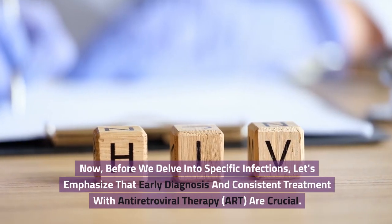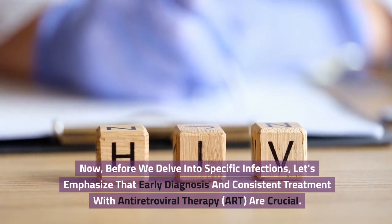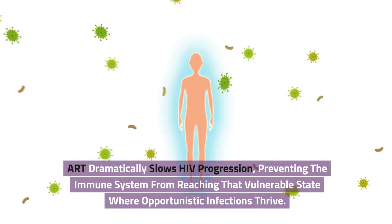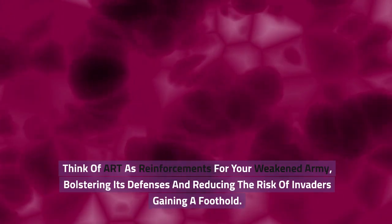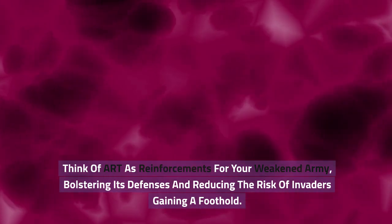Before we delve into specific infections, let's emphasize that early diagnosis and consistent treatment with antiretroviral therapy, ART, are crucial. ART dramatically slows HIV progression, preventing the immune system from reaching that vulnerable state where opportunistic infections thrive. Think of ART as reinforcements for your weakened army, bolstering its defenses and reducing the risk of invaders gaining a foothold.